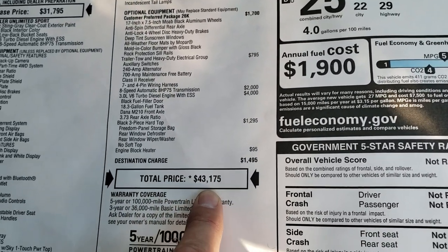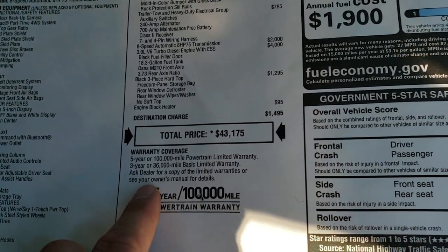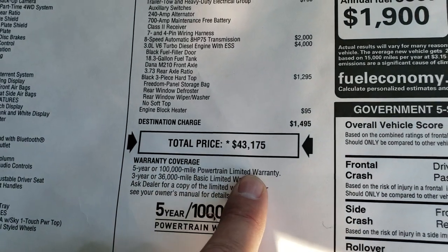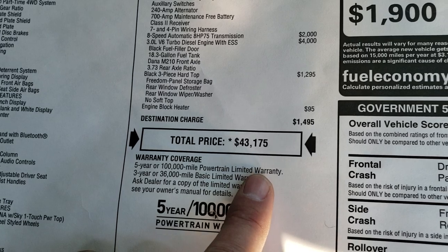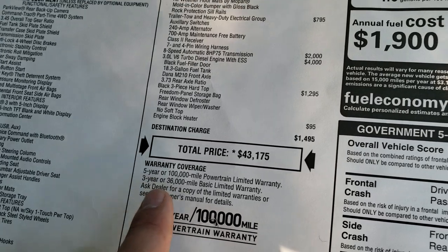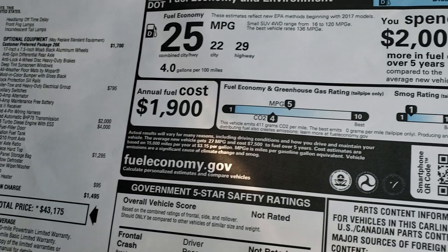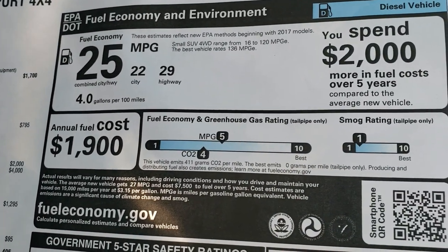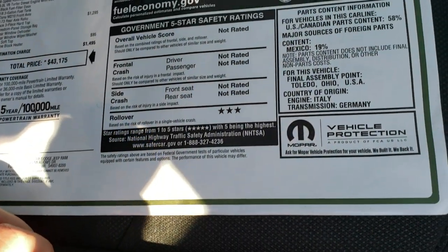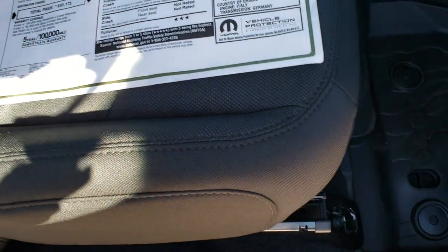Total MSRP is $43,175. One thing to note is that you get a 5-year, 100,000-mile powertrain warranty with the diesel motor, which is 40,000 more miles than the gas motor — so just something to think about if you're considering the EcoDiesel. You do get that extended powertrain coverage. 29 miles per gallon highway, 22 city for an average of 25, and it's not really rated much on the government 5-star safety ratings — it does have a 3-star rollover.